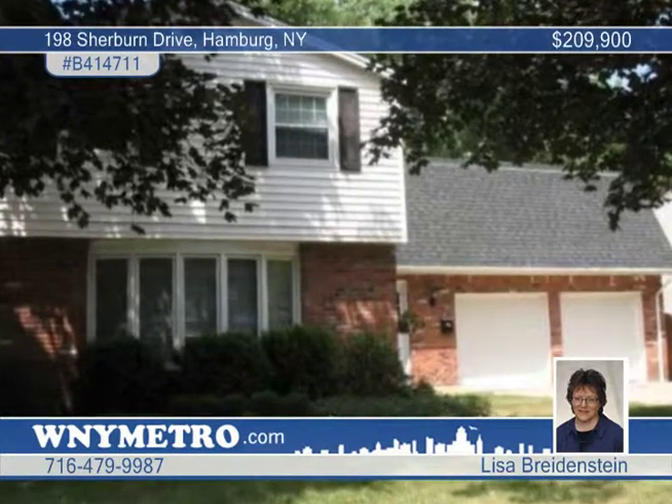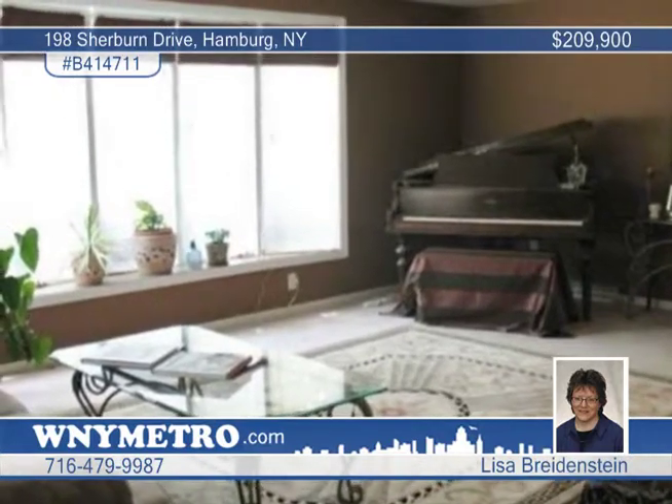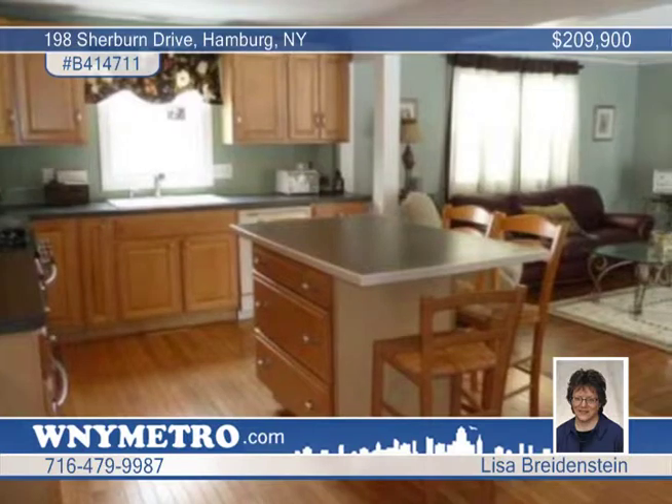Lots of room is offered in this four bedroom two and a half bath home. Features include a remodeled kitchen with maple cabinets, wood flooring and center island open to the family room that also offers hardwood floors, a fireplace, French doors to the rear patio and a formal dining room.